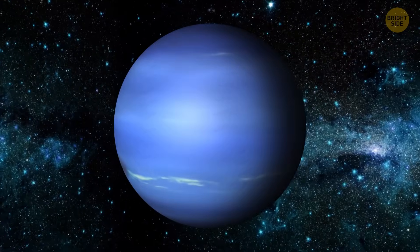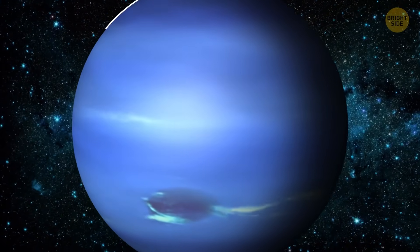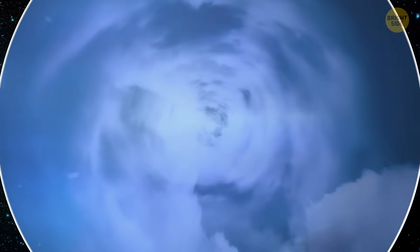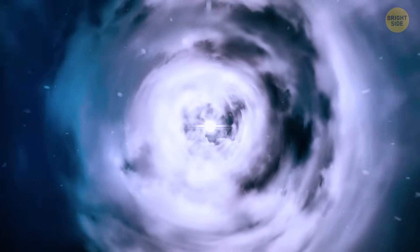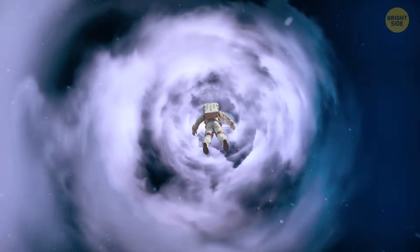At the same time, the ice giant is 17 times as heavy. If you were approaching this icy world, it would seem blue and perhaps inviting. But this blue surface is actually a layer of swirling gas and permanent clouds. So don't get your hopes up — you wouldn't be able to land on this planet.